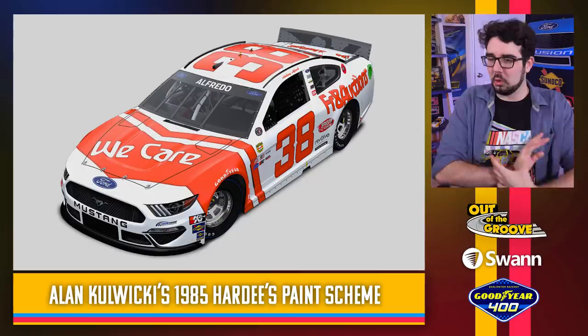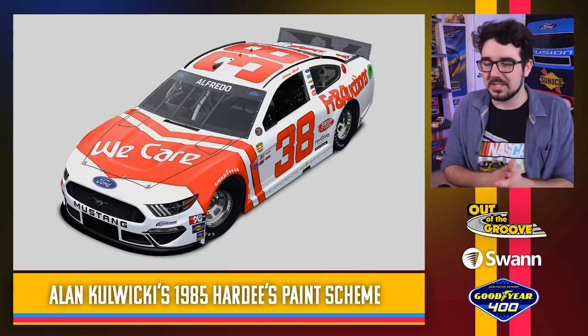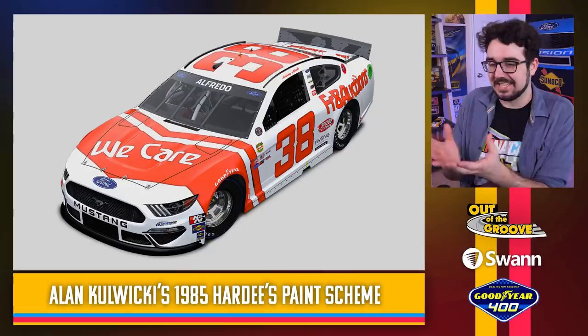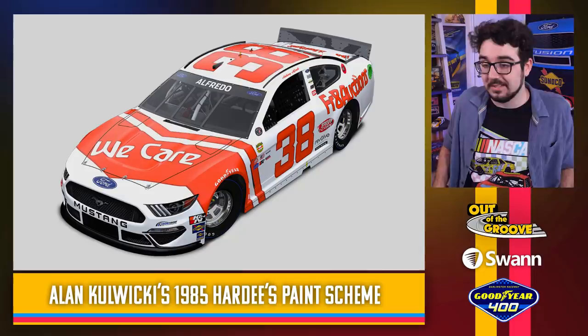Front Row back in action — another Alan Kulwicki throwback, Hardee's. Man, Alan Kulwicki had some fun sponsors — Hooters, Hardee's. This is a good looking paint scheme. I love the just sleek hair on the hood. This is a throwback to Kulwicki's 1985 car. I like this a lot — this looks really, really cool. A classic paint scheme, great colors. Very accurate.